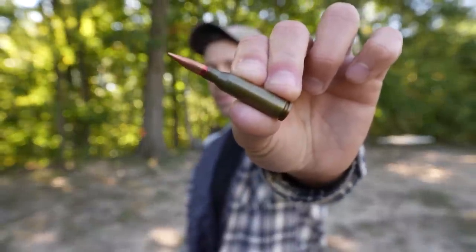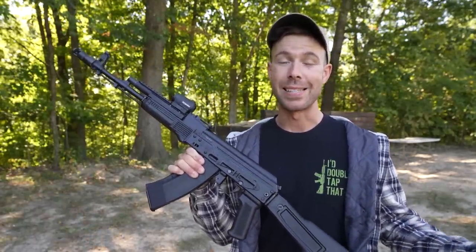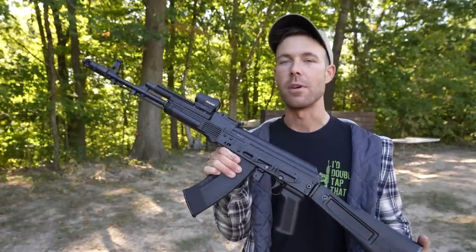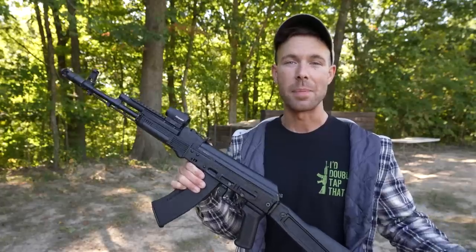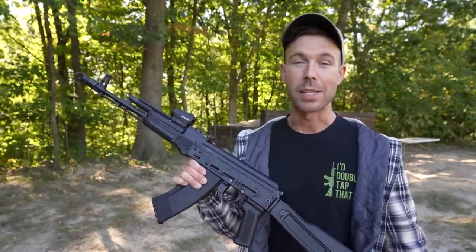Welcome back everybody, thank you for watching. Today we finally have the 5.45x39 7N6, also known as the Poison Bullet. Since the inception of this YouTube channel I have been out of the closet as an AK-74 fanboy and this is probably my favorite rifle ever, so it's a shame that it's taken me this long to test what is widely considered to be the most effective 5.45x39, but today that's going to change.